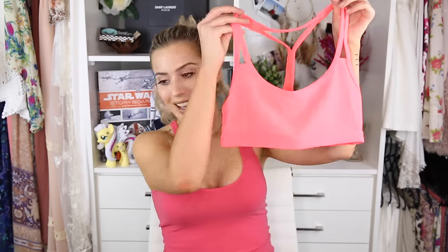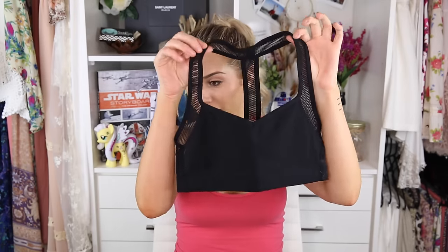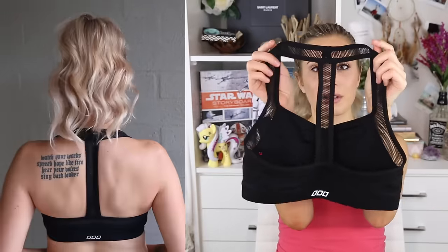Next I got some stuff from Lorna Jane, which is kind of like the Lululemon of Australia. My favorite things from them are their sports bras. The first one I got is amazing — it's a neon fluoro pinky coral color that unfortunately doesn't show up true on camera, but trust me it's beautiful. I love the back — it's such a cute, flattering shape with mesh on both the back and the front.